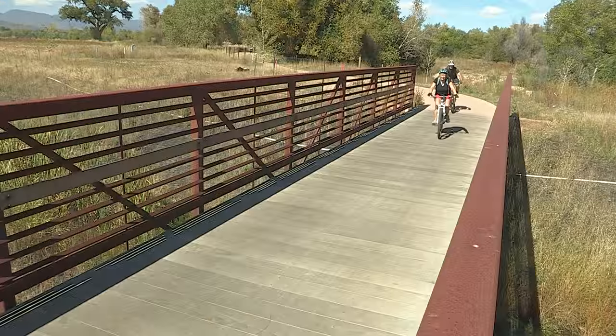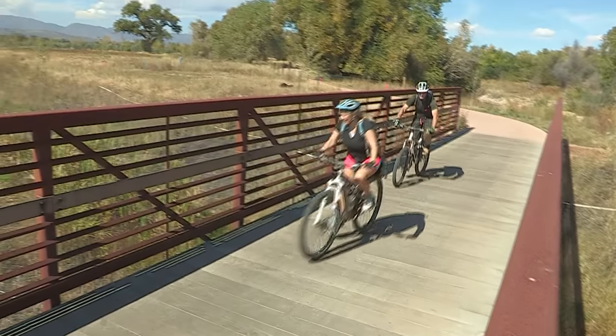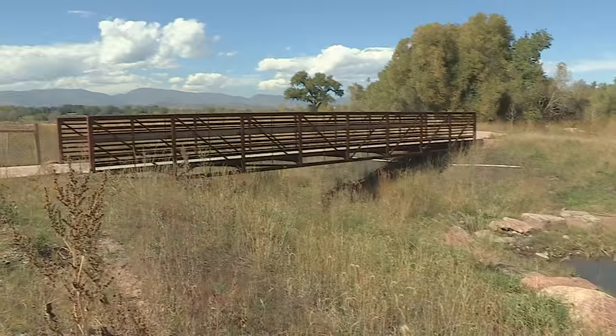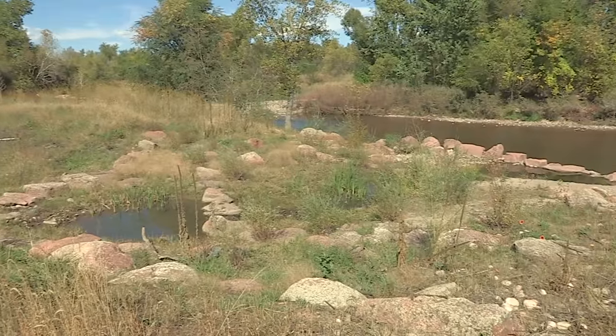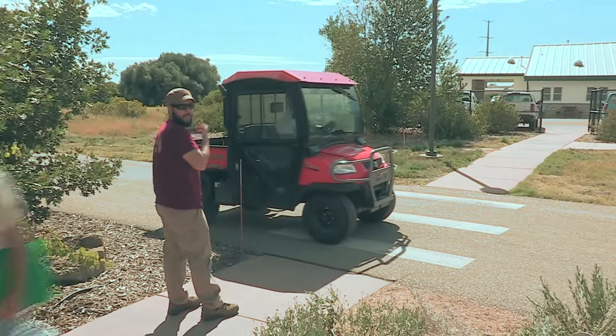We recently partnered with our stormwater utility to conserve about 30 acres of open space along the Poudre River Trail and allowed them to create a drainage swale to prevent future flooding in the area.